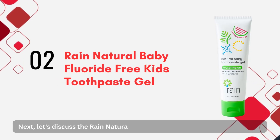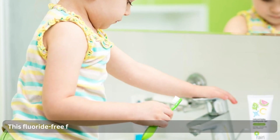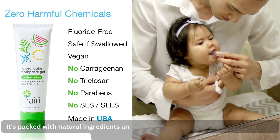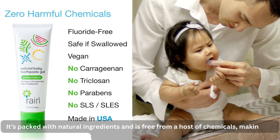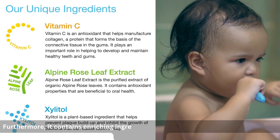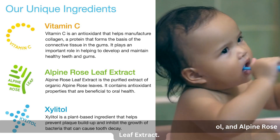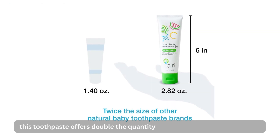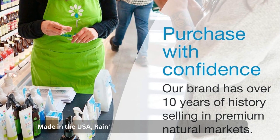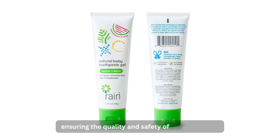Next, let's discuss the Rain Natural Baby Fluoride Free Kids Toothpaste Gel. This fluoride-free formula comes with a pleasant watermelon flavor that kids love. It's packed with natural ingredients and is free from a host of chemicals, making it a natural choice for parents. Furthermore, it contains enriching ingredients like vitamin C, xylitol, and alpine rose leaf extract. This toothpaste offers double the quantity compared to some competitors, giving you more value for money. Made in the USA, Rain's brand has over a decade of experience, ensuring the quality and safety of their products.